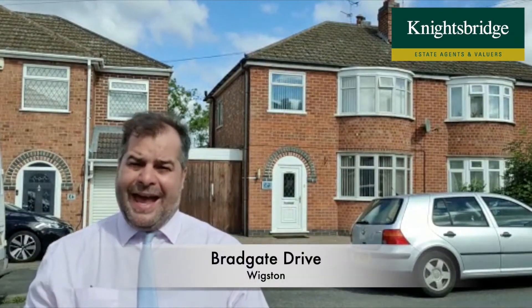Hi there, good afternoon. If you're a family aspiring to own a beautifully maintained extended family home with a large garden in the district of Wigston, then look no further. The property you can see just behind me is on Bradcott Drive.